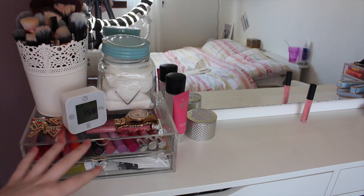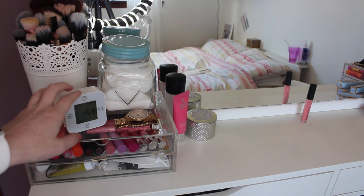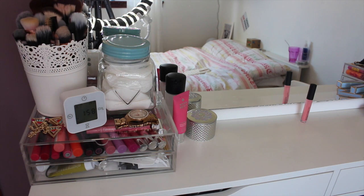In this first little area, I have these plastic drawers from Muji, my little clock that's from IKEA, along with the plant pot that keeps my brushes. And this little tub here is from Asda — I keep my cotton pads in there.